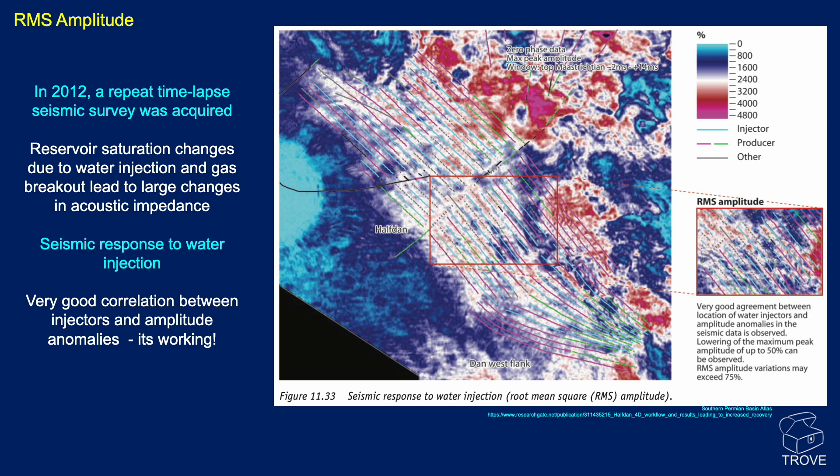This is the RMS amplitude from a repeat time-lapse seismic survey — a 4D survey effectively — showing the water injectors and oil producers. You can see that reservoir saturation changes have affected the acoustic impedance, and you can actually differentiate between the oil producers and water injectors, with some gas breakouts where there are very large acoustic impedance differences. We can see the seismic response to water injection and a good correlation between injectors and amplitude anomalies. It really is working here.